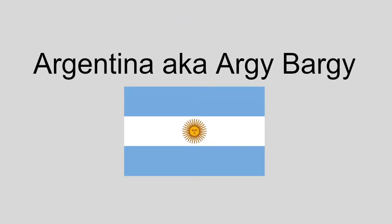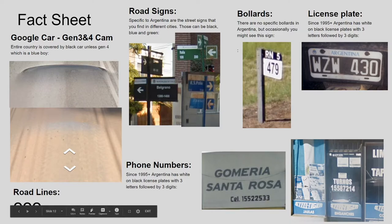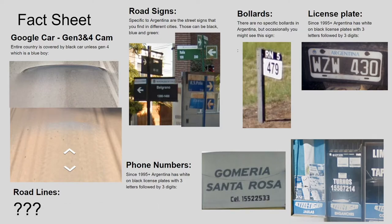Moving on to the next country — everyone's favorite, Argentina, being another long one. Argentina is, along with Brazil, only one of two countries that has a generation 4 cam with the black with the blue car. Otherwise the generation 3 cam has a black car, which you can see on the top side.